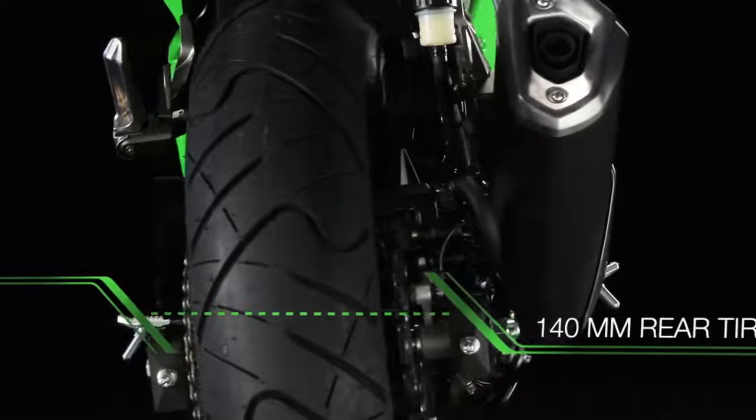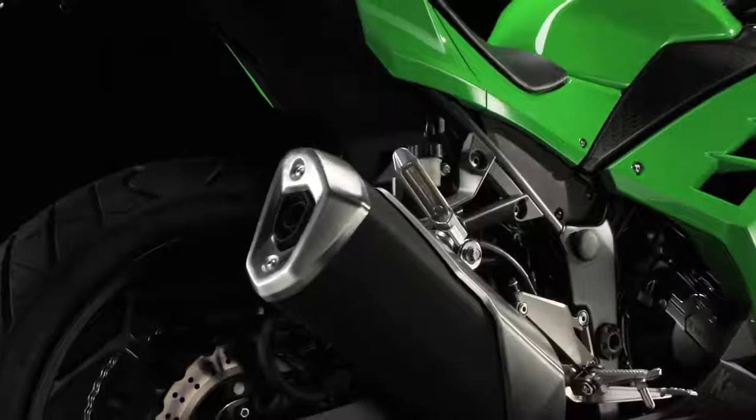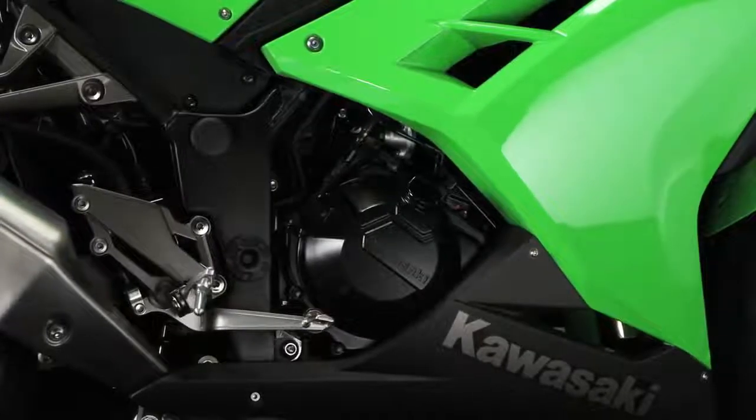With the added benefit of the new larger 140mm section rear tire, the Ninja 300 will reward your growing experience and confidence in the weeks, months and years ahead.